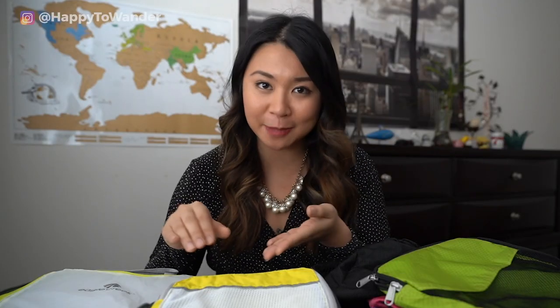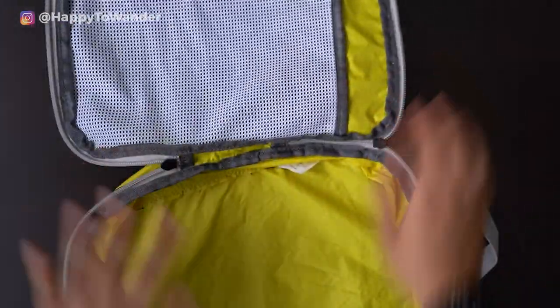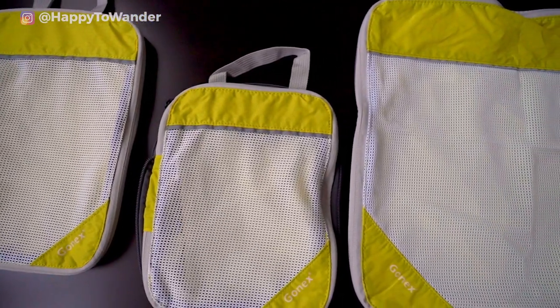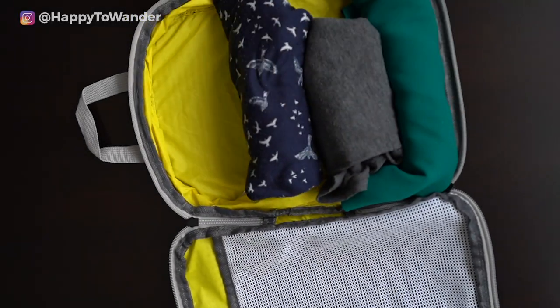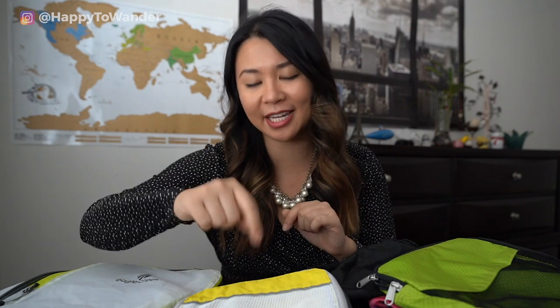On the other hand, we have the Gonex packing cubes which are completely different. In terms of pros, they're really affordable and do open up all the way like a regular packing cube, just with a second zip for compression. They also come in a large range of sizes and a much larger color selection than the Eagle Creek ones. In terms of cons, they don't compress as much as the Eagle Creek ones and they're a bit heavier. In summary, if you want something very lightweight and durable long-term, go for the Eagle Creek Spectre; if you want something more like a conventional packing cube with slight compression ability, go with the Gonex.